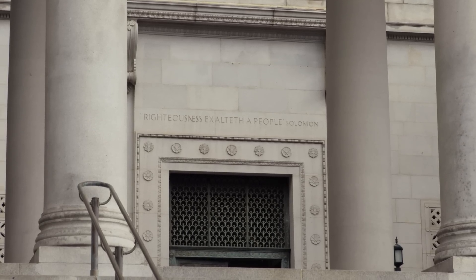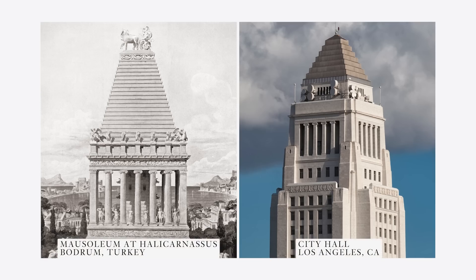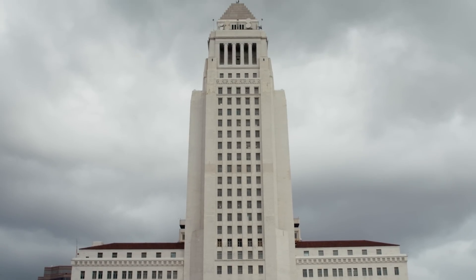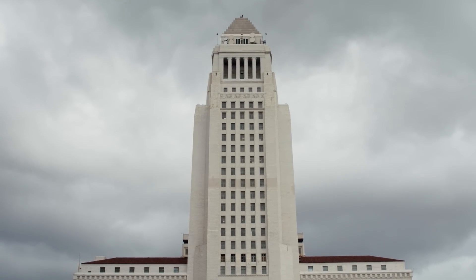In hindsight, it was a pretty smart idea because it never gets cheaper to build. The top of the tower is modeled after the mausoleum of Halicarnassus, one of the seven wonders of the ancient world. John Parkinson liked to use a hybrid of designs in his architecture. The tower behind us is something that was described as modern American, but features styles such as Art Deco and Greek Revival.